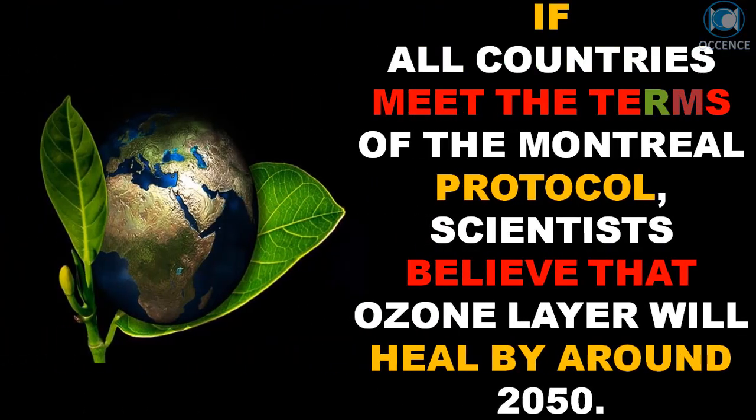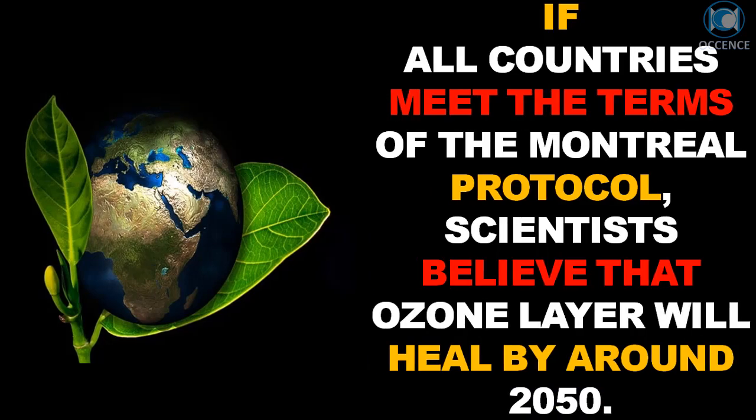If all countries meet the terms of the Montreal Protocol, scientists believe that the ozone layer will heal by around 2050.